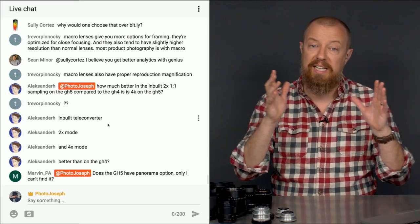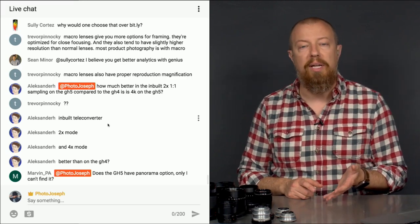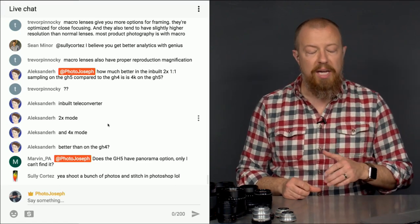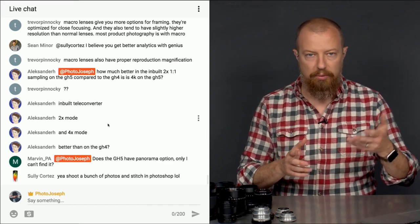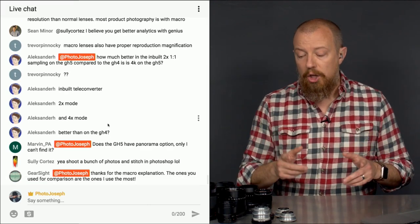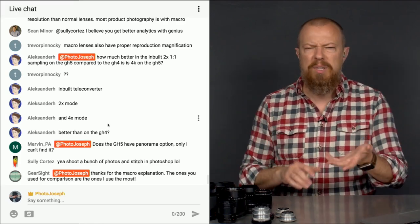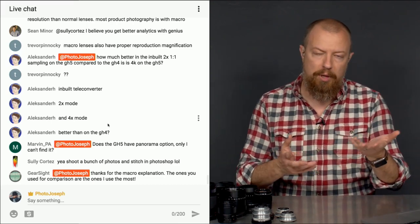The GH5 has a much more advanced, faster processor and can downsample from the full frame down to 4K. So with the GH5 you are always shooting with the full frame — whether you're shooting 1080p, 3840 4K, or even cinema 4K — and the camera scales that down. This eliminates the 4K crop annoyance entirely.